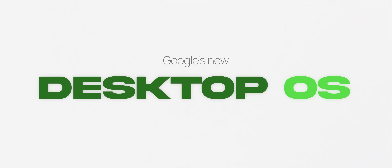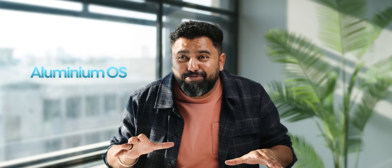RIP Chrome OS and welcome Google's new desktop OS. I know Chrome OS isn't exactly dead, but it isn't exactly alive either. Google is doing what everyone's been expecting them to do for a long, long time now — introduce a new laptop desktop OS called Aluminium OS. I like that name. It's going to take on Macs and Windows, and this is gonna be big.